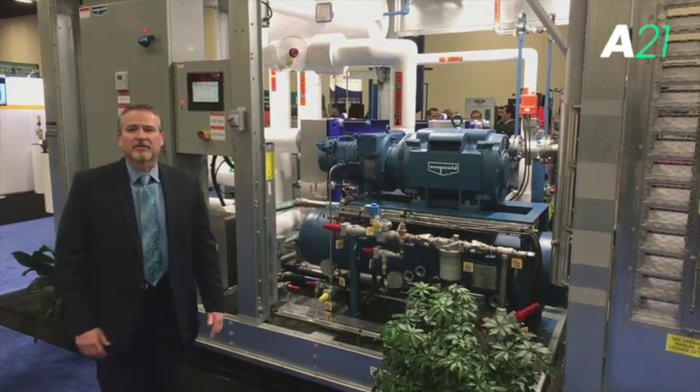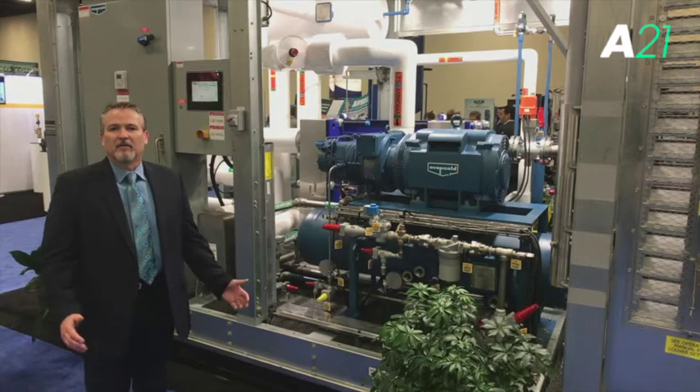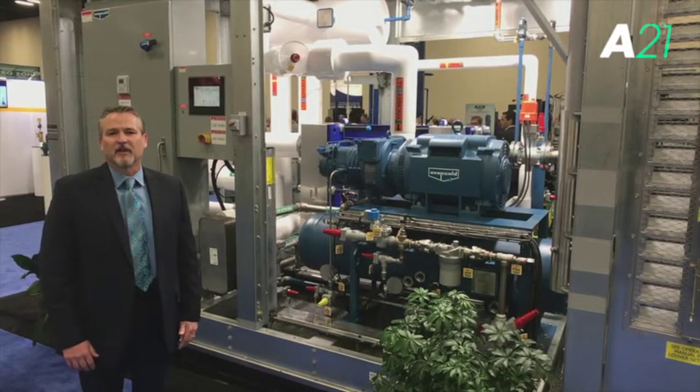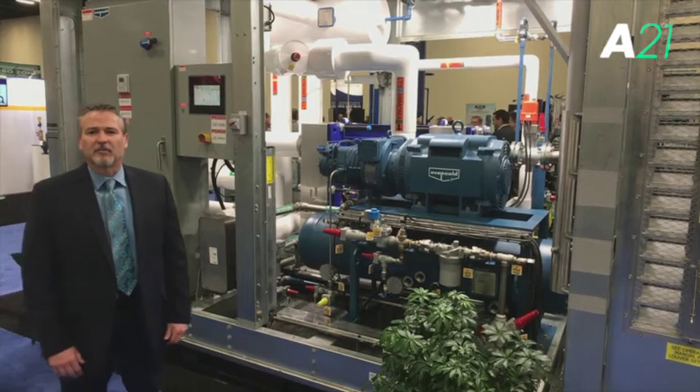A lot of interest in the product, and it's the latest member of the Avapco low-charge refrigeration ammonia system packages. We continue to invest heavily in research and development of new products to be able to bring this new technology to the market.